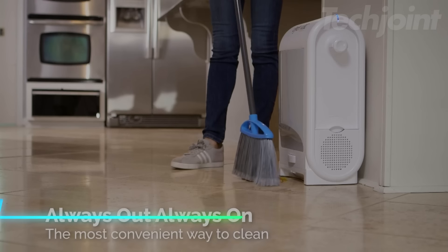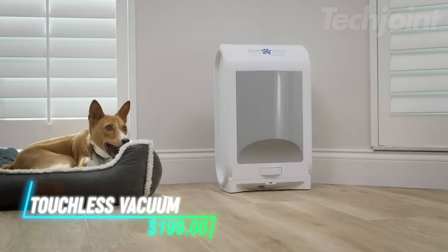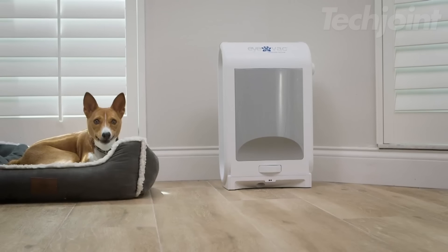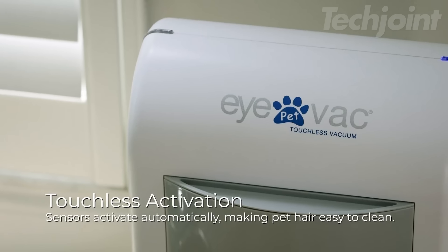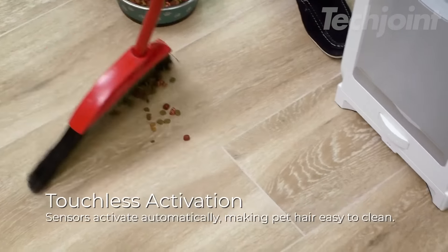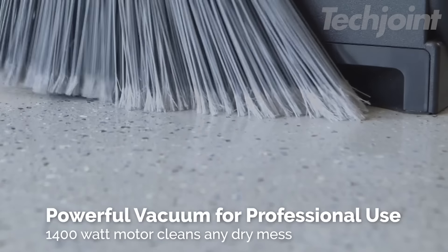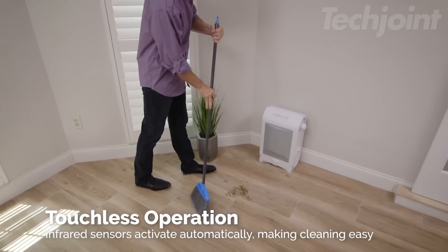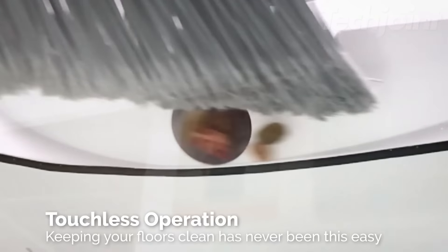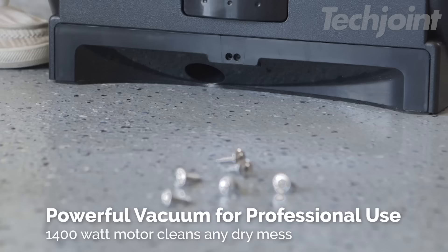This touchless vacuum makes cleaning up dust, hair, and debris effortless and efficient. With its powerful 1400-watt motor and always-on infrared sensors, the IVAC instantly removes 100% of dirt and debris, making it the perfect solution for busy homes, salons, pet groomers, and businesses. Simply sweep dirt towards the vacuum, and its smart sensors will activate automatically, eliminating the need for bending or struggling with a dustpan.